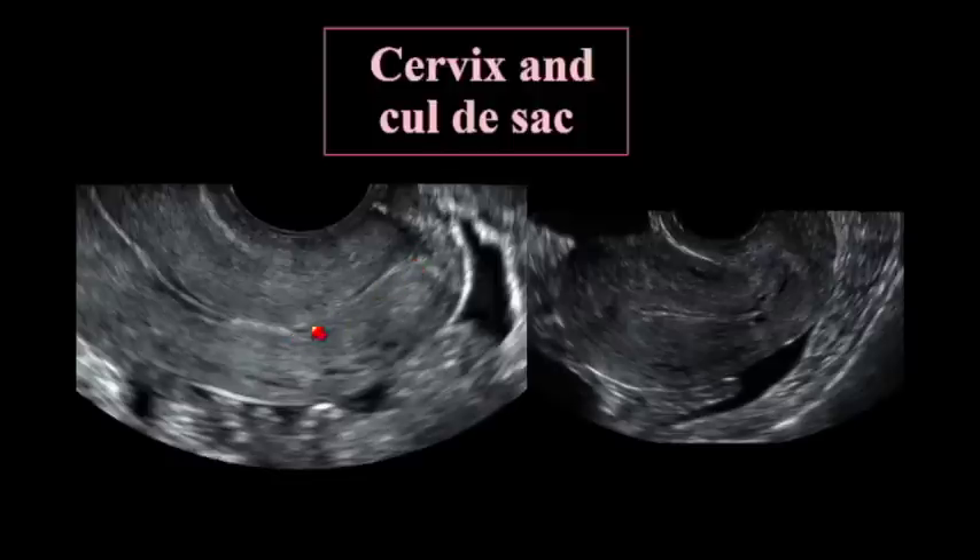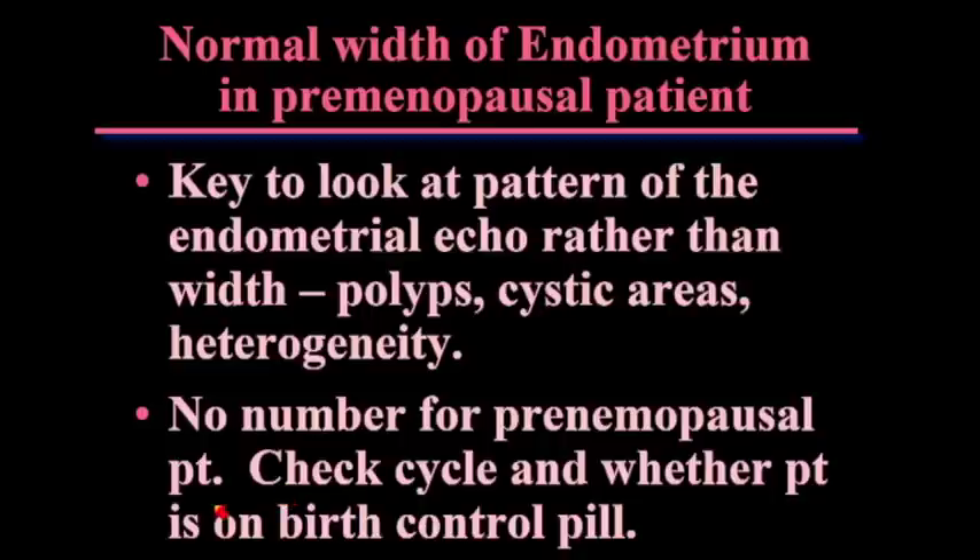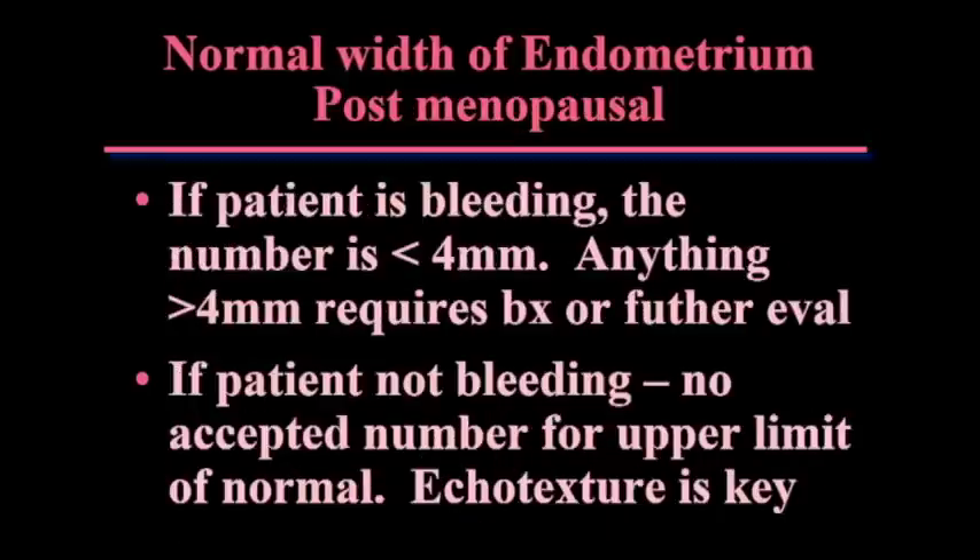It's very difficult to tell exactly where the internal os is compared to where the rest of the uterus starts, and I don't think there's much reason to struggle to do that. In premenopausal patients, there is no number. What you need to look at is the pattern of the endometrial echo — is it heterogeneous, does it have a polyp or fibroid, does it have cystic areas? The actual number does not matter. It may be thinner on birth control pills, but I wouldn't get hung up on a number.